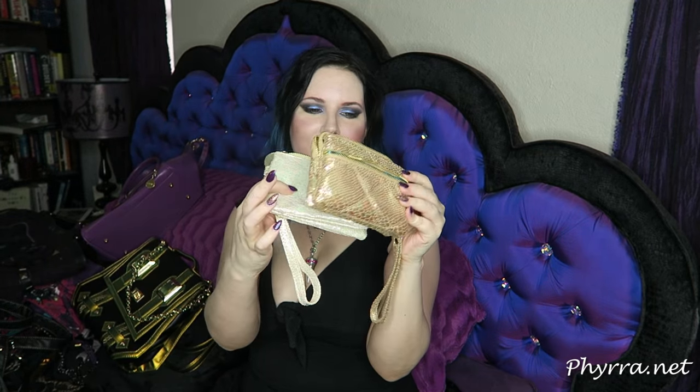I have these two teeny tiny little bags that I bought on Hot Look however many years ago. I thought it would be good to have different color clutches but I don't ever carry them. I don't even know what to do with them because they're so small — I might be able to use one as a wallet or coin purse. This one is iridescent gold and this one is iridescent white. They're cute but they're probably better off going to somebody else who will use them.